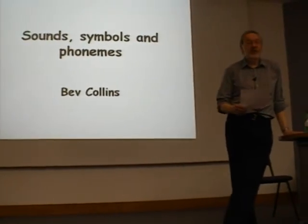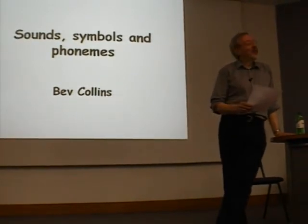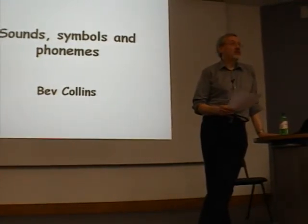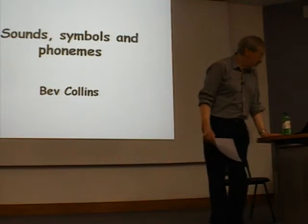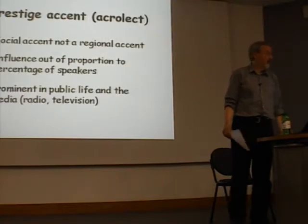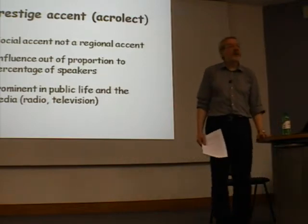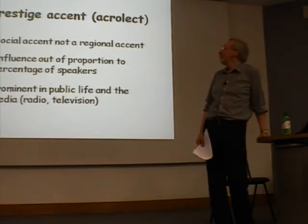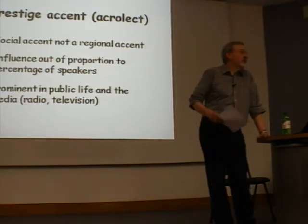You've come to join this summer course, so I think you've all made the right decision — congratulations on that discovery. We have to choose one accent of English to describe as what we term a model, and we shall choose a variety which is a so-called prestige accent, or acrolect. Acro means 'high' in Greek, like the Acropolis. The accent we're going to choose is a social accent, and not a regional accent.